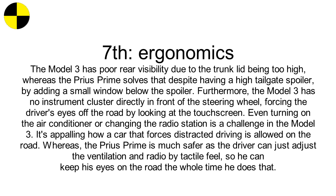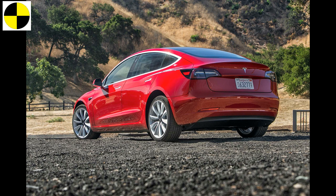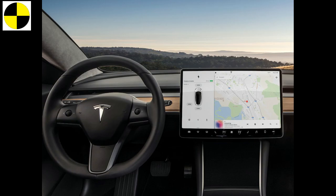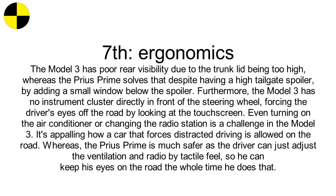Seventh, ergonomics. The Model 3 has poor rear visibility due to the trunk lid being too high, whereas the Prius Prime solves that despite having a high tailgate spoiler by adding a small window below the spoiler. Furthermore, the Model 3 has no instrument cluster directly in front of the steering wheel, forcing the driver's eyes off the road to look at the touchscreen. Even turning on the air conditioner or changing the radio station is a challenge in the Model 3. It's appalling how a car that forces distracted driving is allowed on the road. The Prius Prime is much safer as the driver can adjust ventilation and radio by tactile feel, keeping eyes on the road.